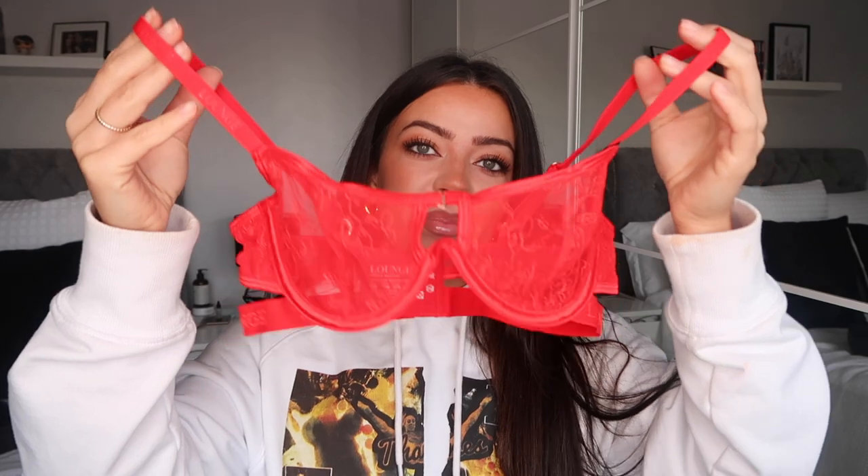I feel like we should start the haul with a new launch from Lounge. This is the Grace Balcony — this underwear set retails for 40 pounds. I feel like this is the perfect Valentine's underwear set. When I was looking through their website, this set in particular just stood out to me. I went for red, though they do it in different colors — I obviously picked red because it's just perfect for Valentine's Day.